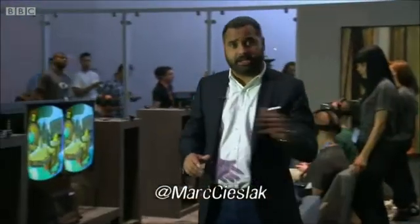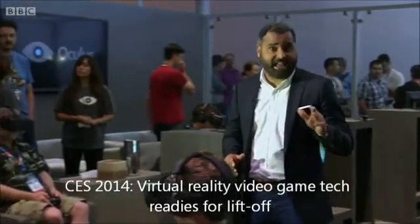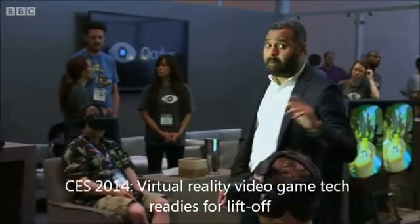Facebook certainly thinks that virtual reality's got legs. It's shelling out $2 billion for VR startup Oculus Rift, an outfit which has designed a headset for use with PCs and possibly consoles.